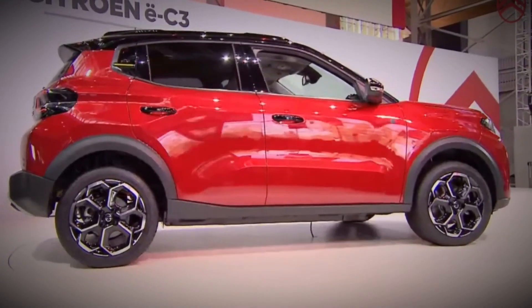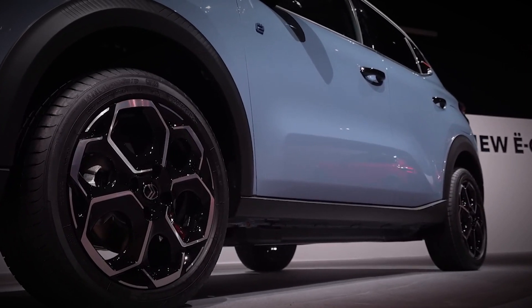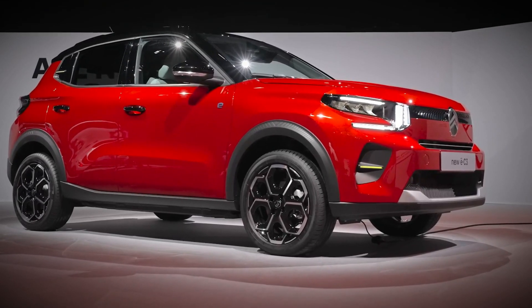Looking ahead, Citroen plans to introduce a more budget-friendly version in 2025, priced at €20,490 and featuring a 200-kilometer range.